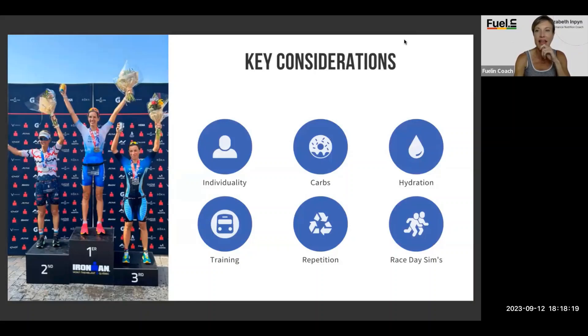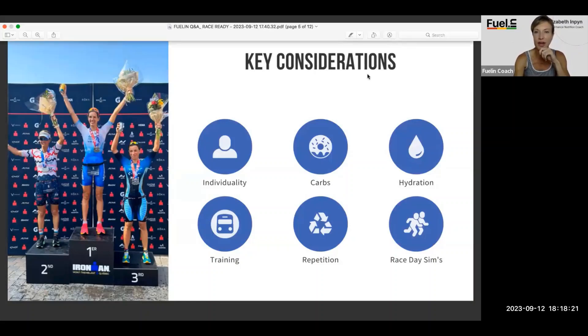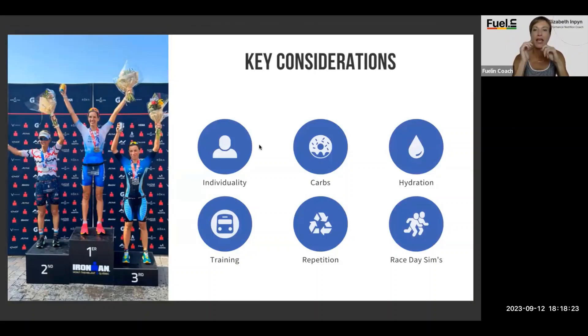Your key considerations: Individuality. Just because something works from a webinar suggestion, or your friends have done it, or you've done it in the past — every athlete is different, every race is different. As we get older, things change. As we get in better shape and more accustomed to racing, things change. You constantly want to be evolving your plan.